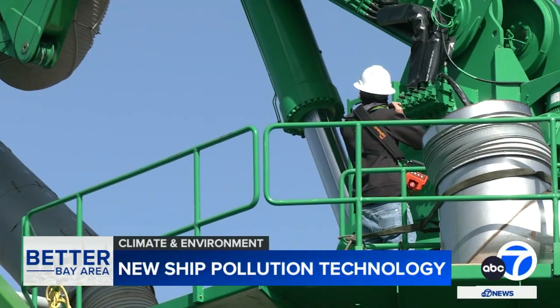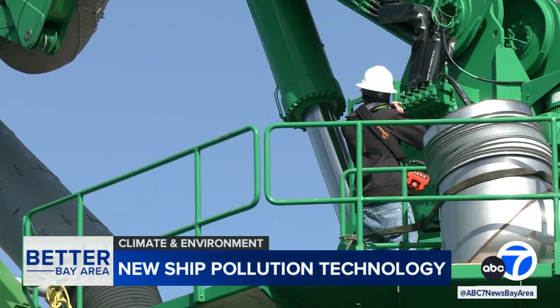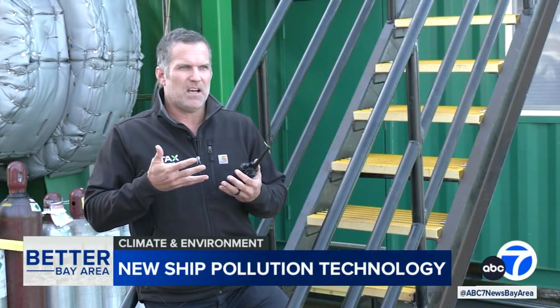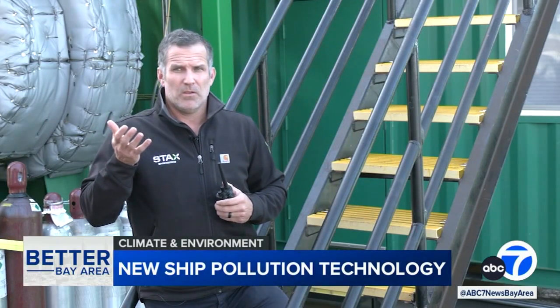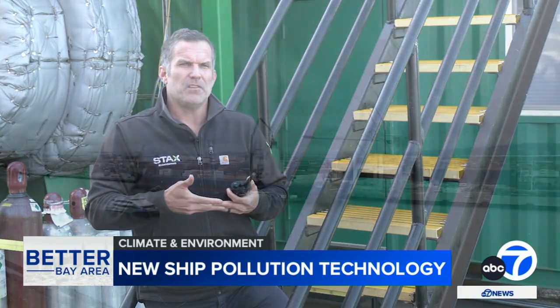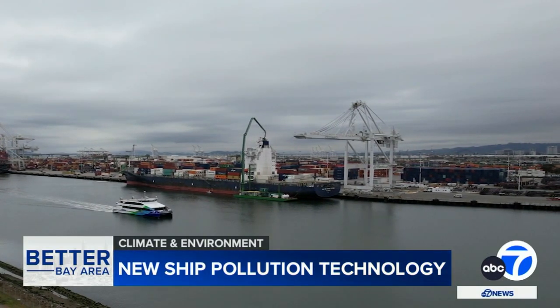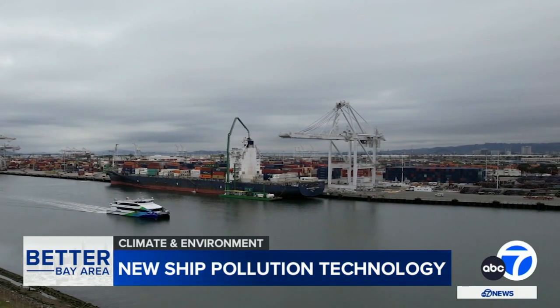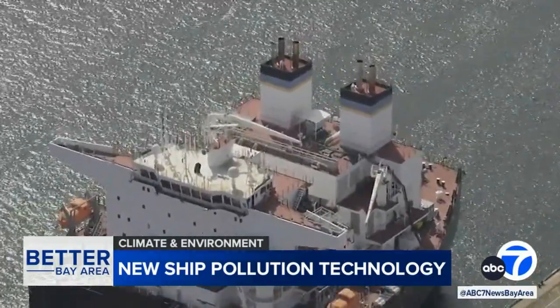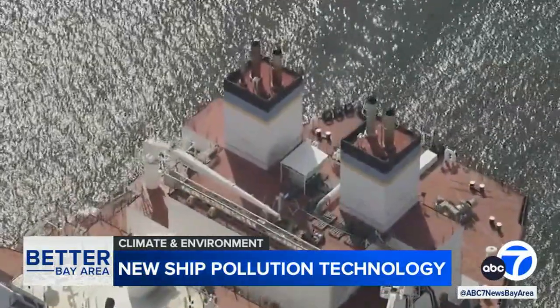CEO Mike Walker believes his startup's emissions capture technology will fill in those gaps. He says it really has to be a hybrid approach between the great job done with shore power and another approach to round out the total field. This is a real opportunity to drive significant impact, and potentially set a multibillion-dollar shipping industry on a course for a cleaner and more environmentally friendly future.